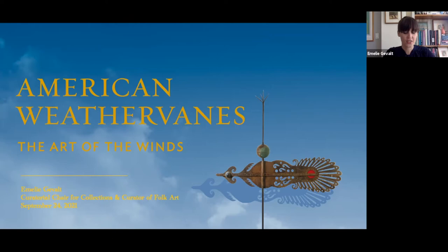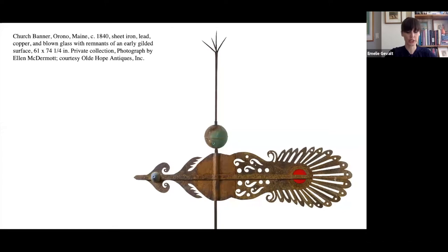This tour is really just the beginning and will whet your appetite for more, I hope. One of my favorite things about the show is how it considers weathervanes from multiple perspectives — among these interpretive lenses are elements of art history and craftsmanship, scientific analysis of weathervane surfaces, issues of social history and identity, and the history of collecting weathervanes as folk art beginning in the early 20th century.